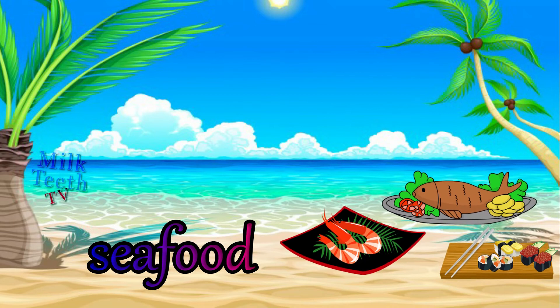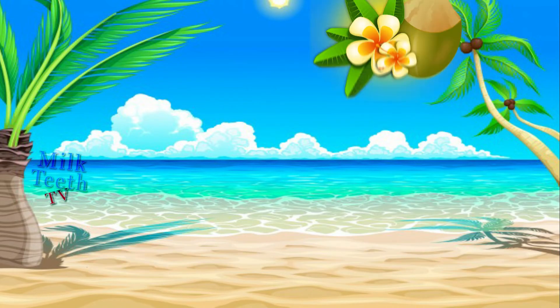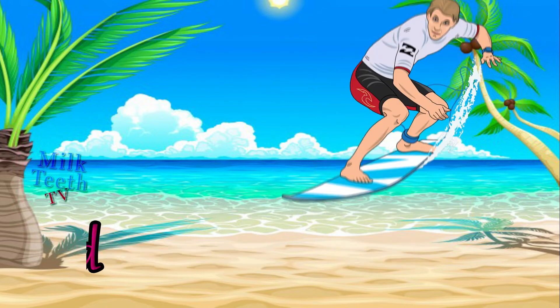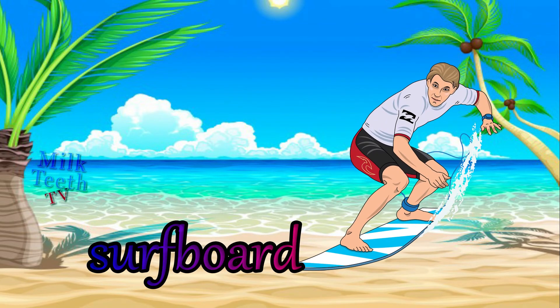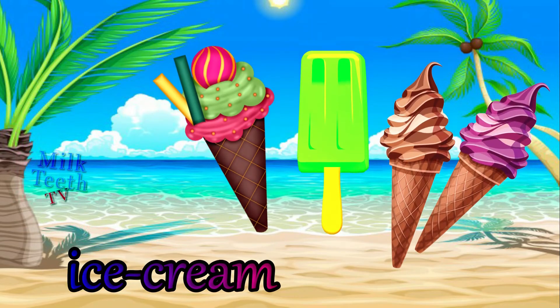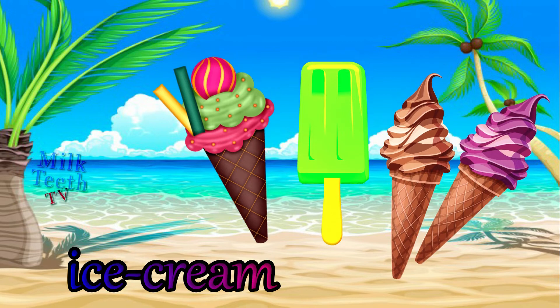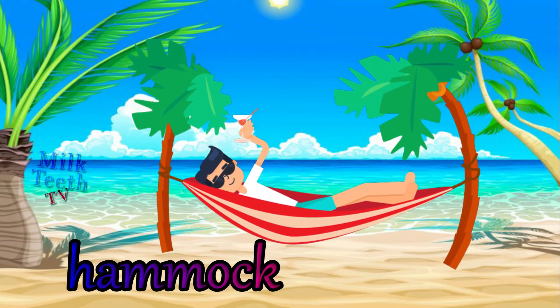Seafood. Coconut. Surf boat. Ice cream. Hammock.